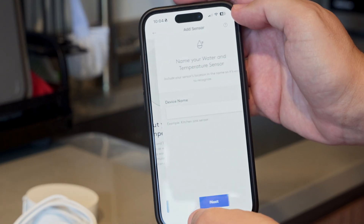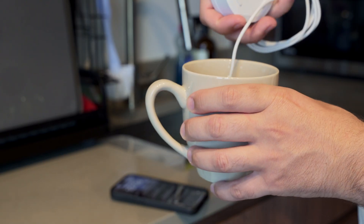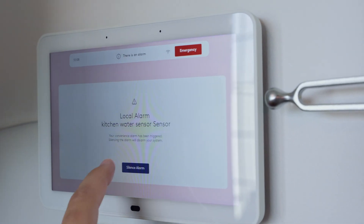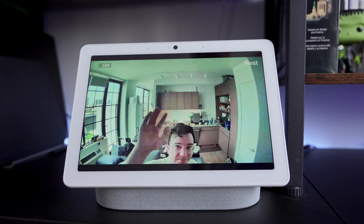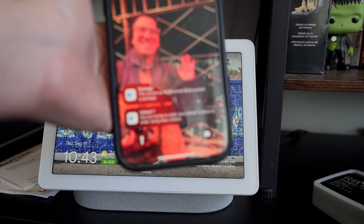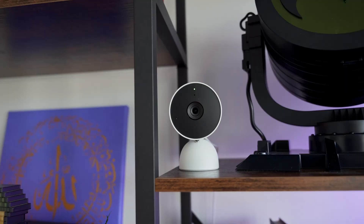ADT's total safety package is modular, so if you want to add more devices or features later it's easy to do so without a complete overhaul. Its integration with devices like the Google Nest Hub allows you to monitor your system through voice commands or touch controls — you can ask Google to show you the front door camera or lock the back door. Of course, if you're already using Alexa or Apple HomeKit and heavily invested in those systems, the Google-centric nature of ADT Plus may not be for you, as it lacks compatibility with those ecosystems.